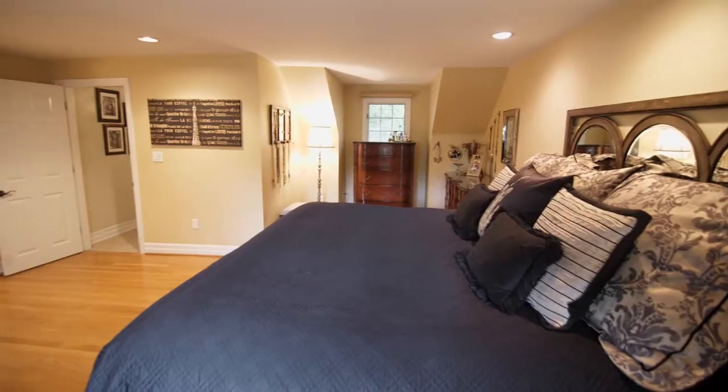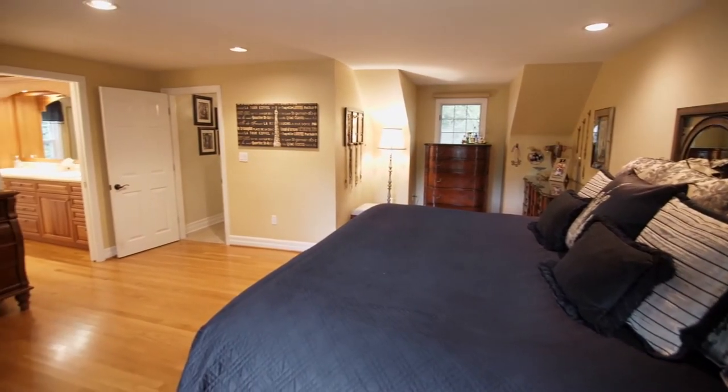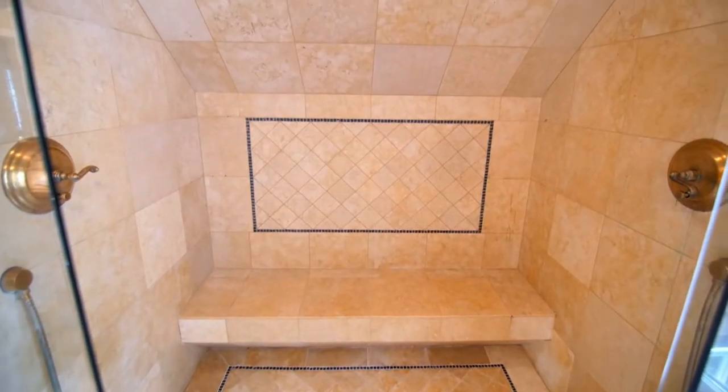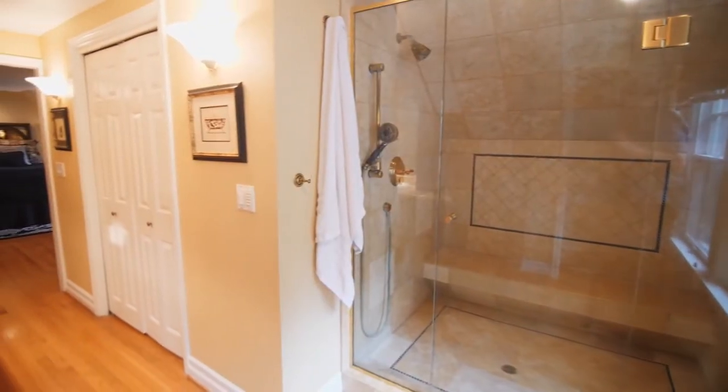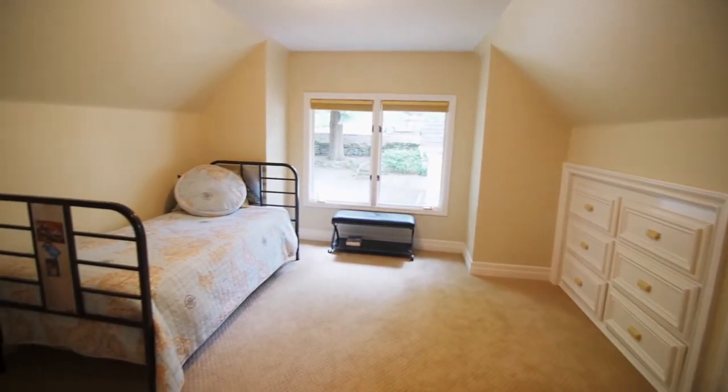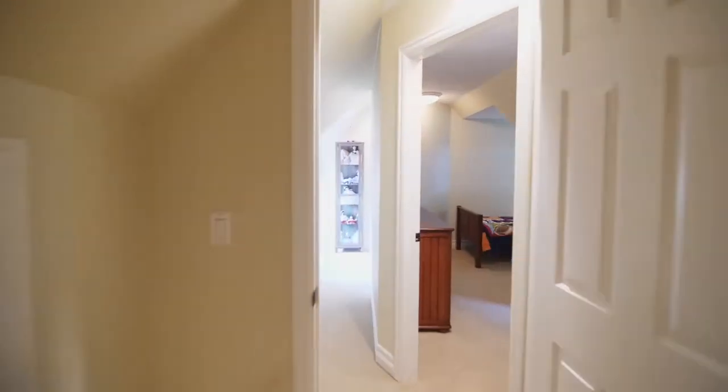On the upper level, relax and unwind in the spacious master suite, complete with a spa-like master bath. You'll also find three additional bedrooms on this upper level.